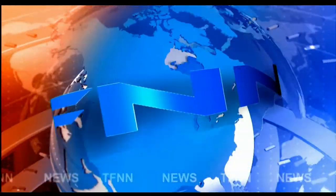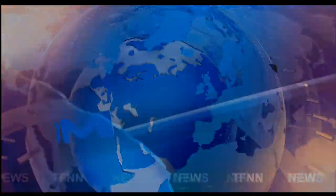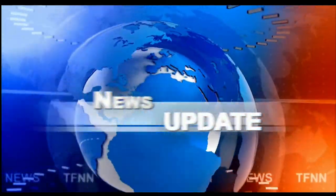T.F.N.N. Headline News Update. Good morning, folks. This is Steve Rhodes coming to you live from the shores of a pretty sunny Delray Beach, Florida. This is your 11 a.m. update, and currently all the U.S. indices that we track are trading to the downside.